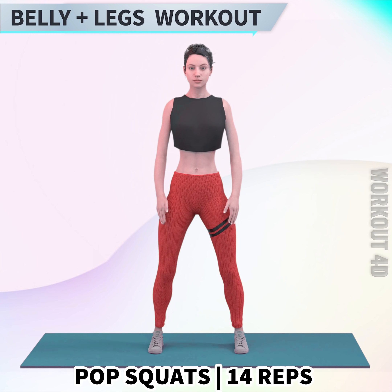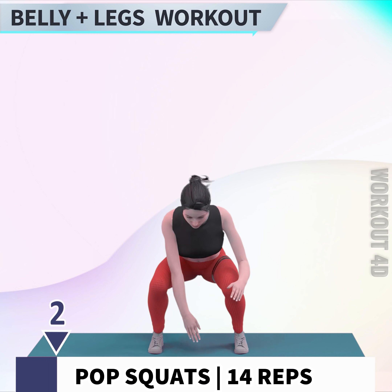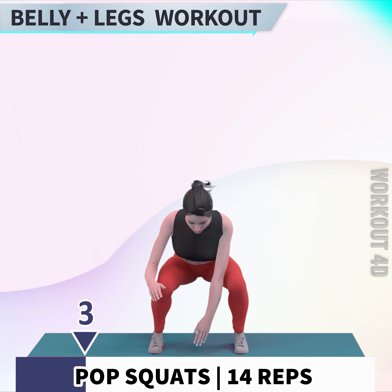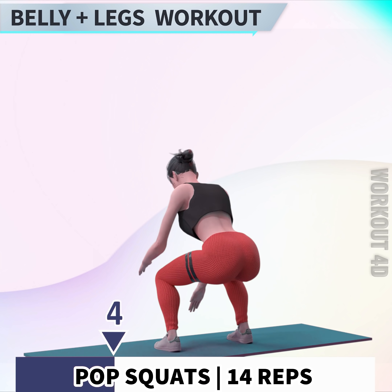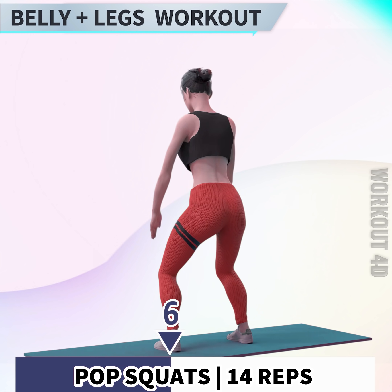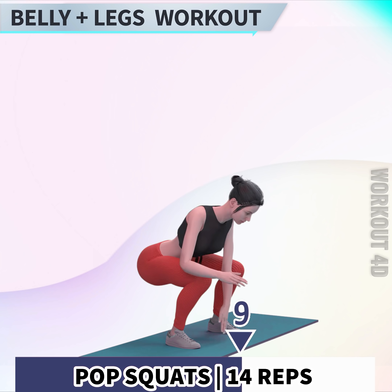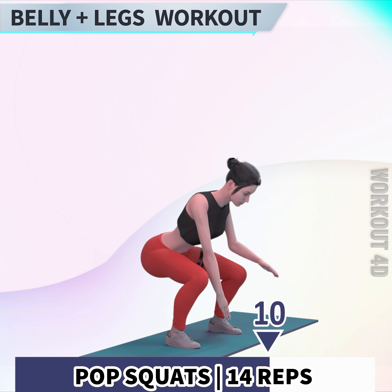Next exercise is Pop Squat. In 3, 2, 1, go. 1, 2, 3, 4, 5, 6, 7, 8, 9, 10.